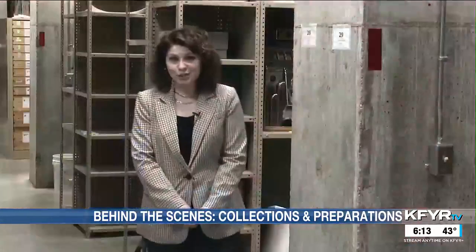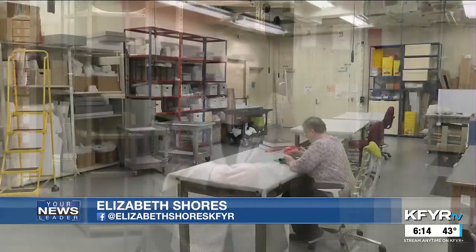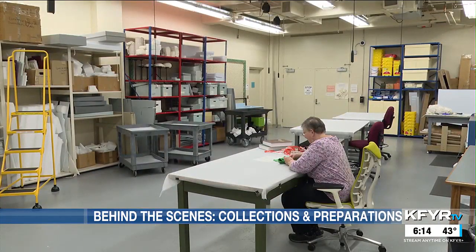This is the collection space where items go when they're not on display. In total, the museum has over 80,000 pieces, although they're not all stored here.